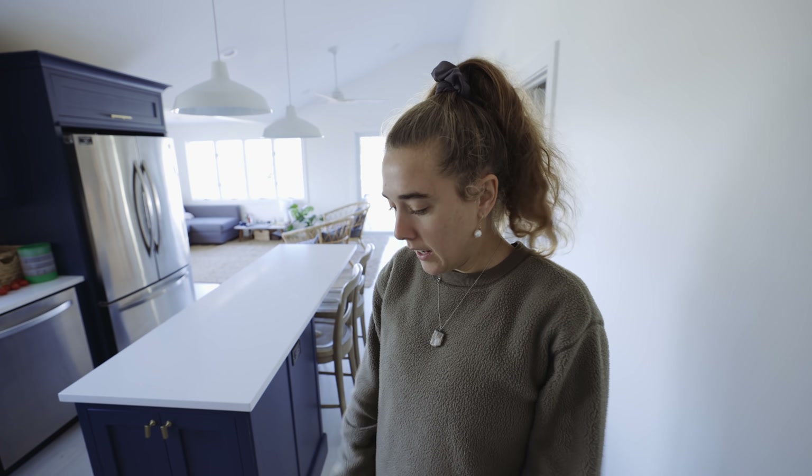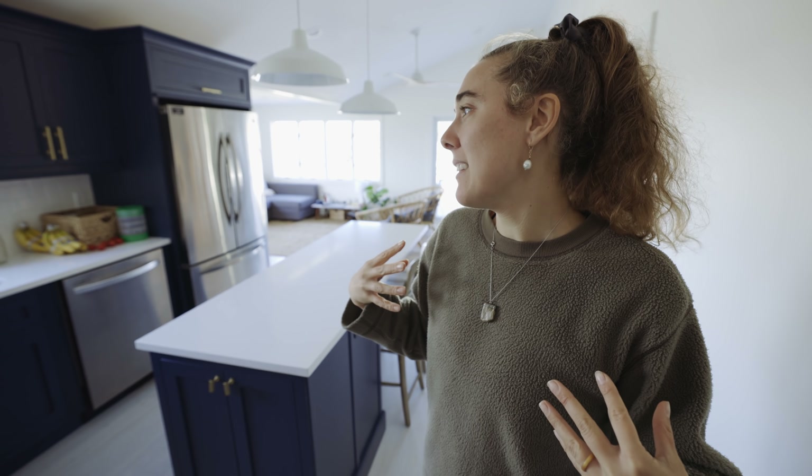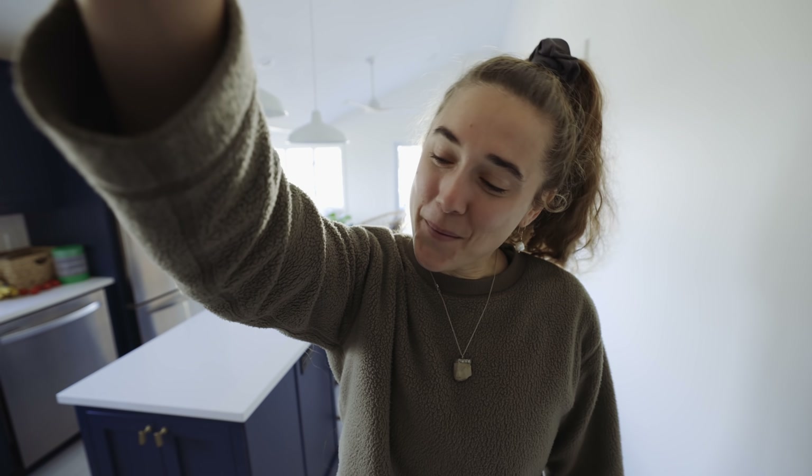I think my favorite part is just how bright the space is, with the white walls and all the light pouring in and the light floors. I feel very rejuvenated and re-energized being in this space. Just getting quality sleep here — we're really feeling on the up and up. So that's our new home.